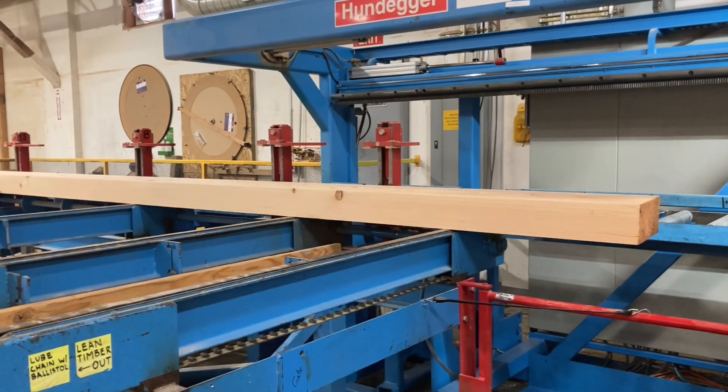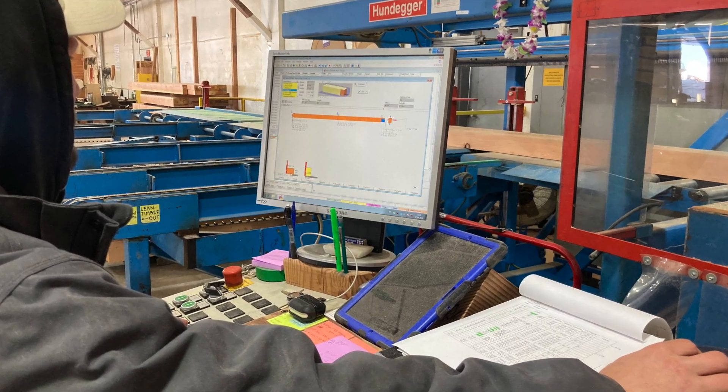Hello, my name is Darren and I wanted to introduce you to our Hundegger K2 CNC and HMD four-sided planer. The company purchased the machine new in 1999 and we've been working with it since 2011 at our facility.